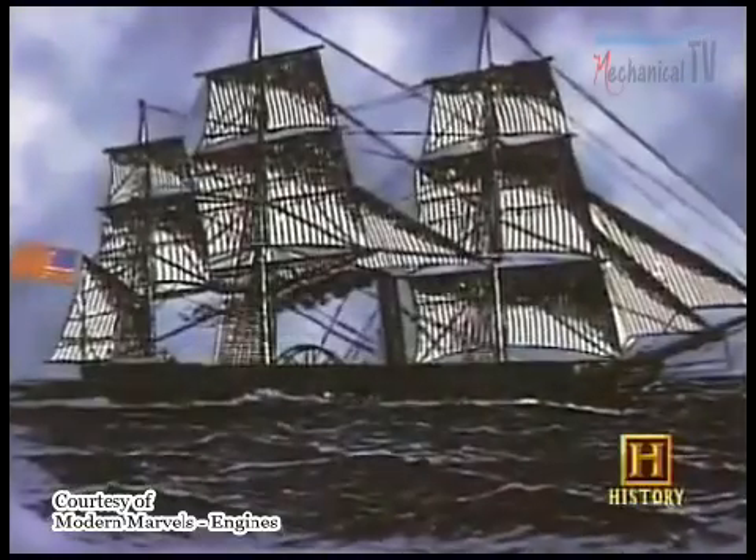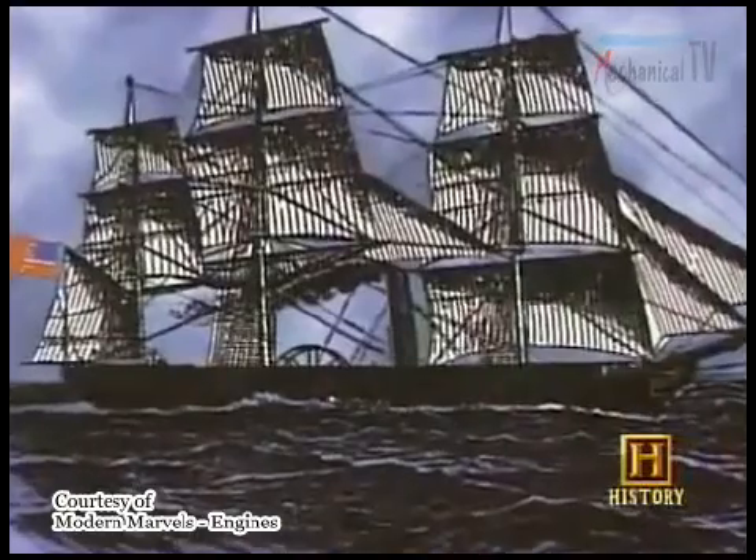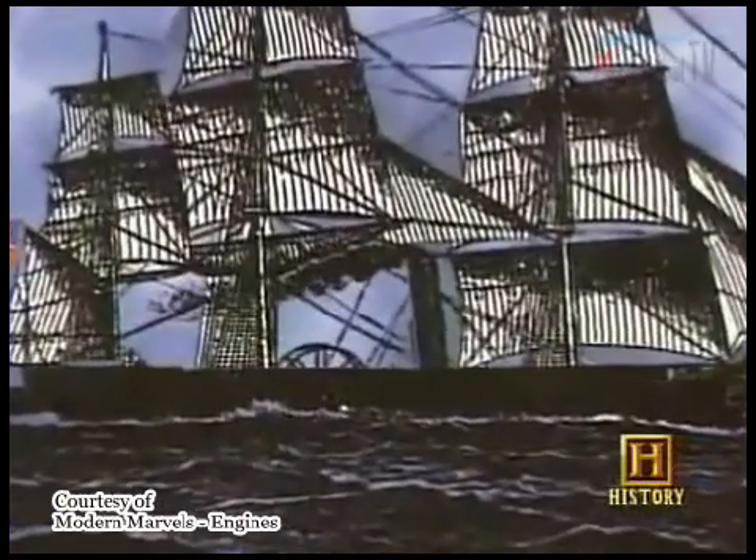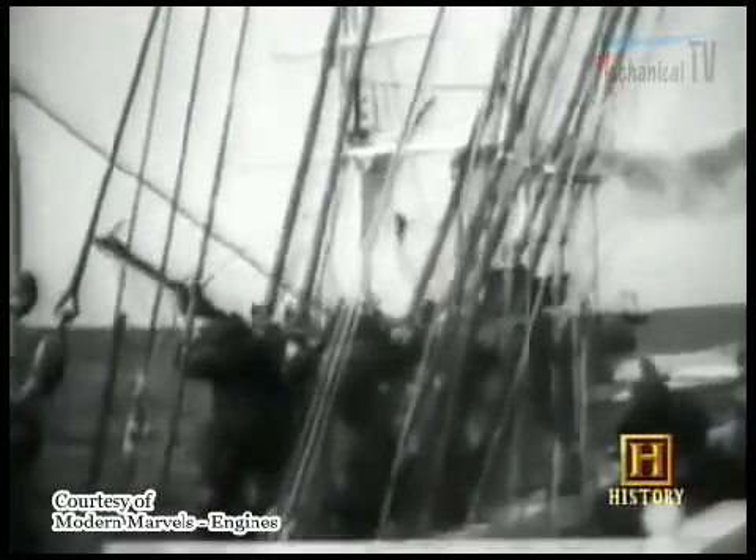By 1830, steamships were making regular crossings of the Atlantic. The earliest steamships didn't look much different from the sailing ships of that period — they still had tall masts and sails — but the big difference was the large paddle wheel in the middle of the ship, turned by a steam engine, which provided extra power as the ship clawed its way through the water.